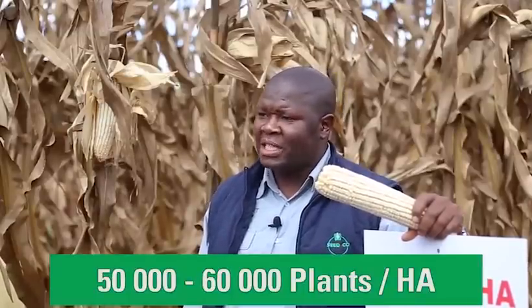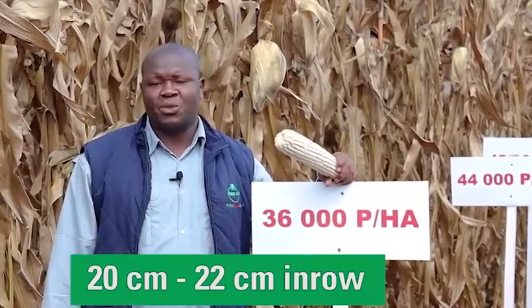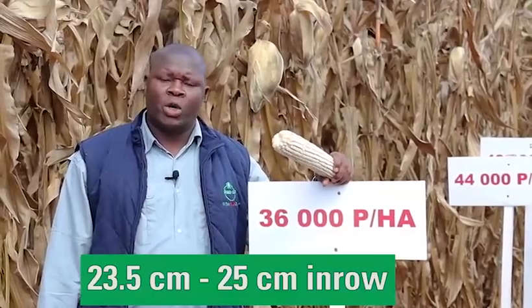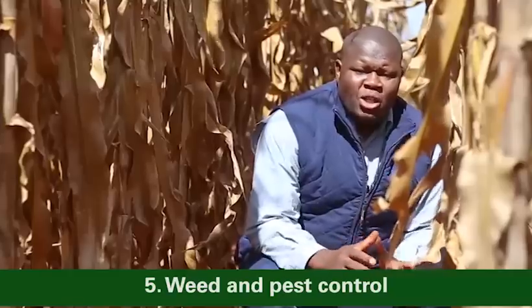In high-potential areas, we recommend population densities of 50,000 up to 60,000 plants per hectare maximum. To achieve that, adhere to the following spacing configurations: at 90 centimetres inter-row, we recommend 20 to 22 centimetres in-row; at 75 centimetres inter-row, we recommend 23.5 to 25 centimetres in-row. Ultimately, yield comes from two important aspects: yield per plant, catered for by the breeders, and yield per unit area, which is what pays the bill for the farmer.